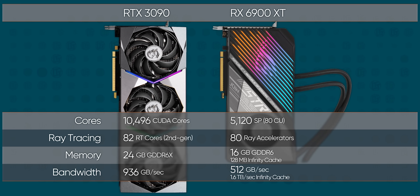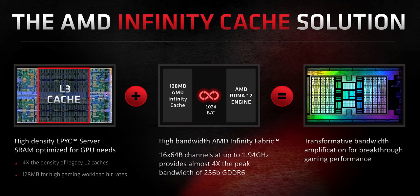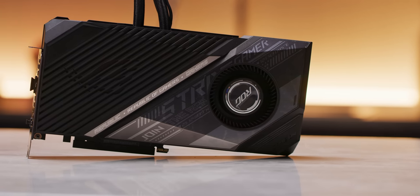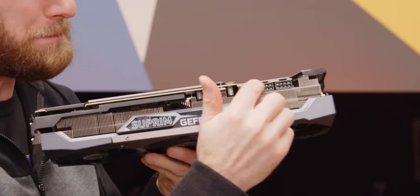The MSI RTX 3090 Supreme X is a powerful card to be sure, and at least on paper it is well ahead of its competitor, the Radeon 6900 XT, thanks in part to its super-fast GDDR6X memory. But AMD pulled off a pretty major surprise when the RX 6900 XT managed to hold its own against this monster in traditional rendering at 4K, thanks in large part to its even faster but much smaller Infinity Cache. Both of these feature overkill cooling, a factory overclock, triple 8-pin power connectors, and of course RGB for that extra FPS.